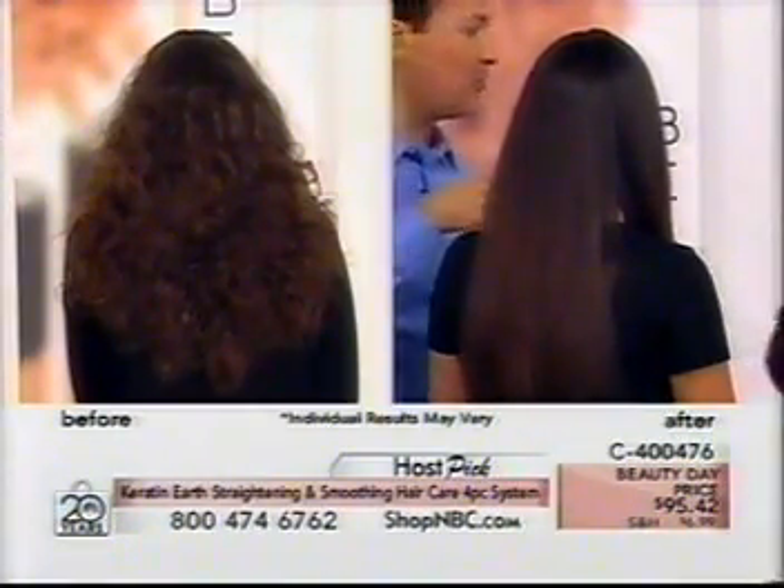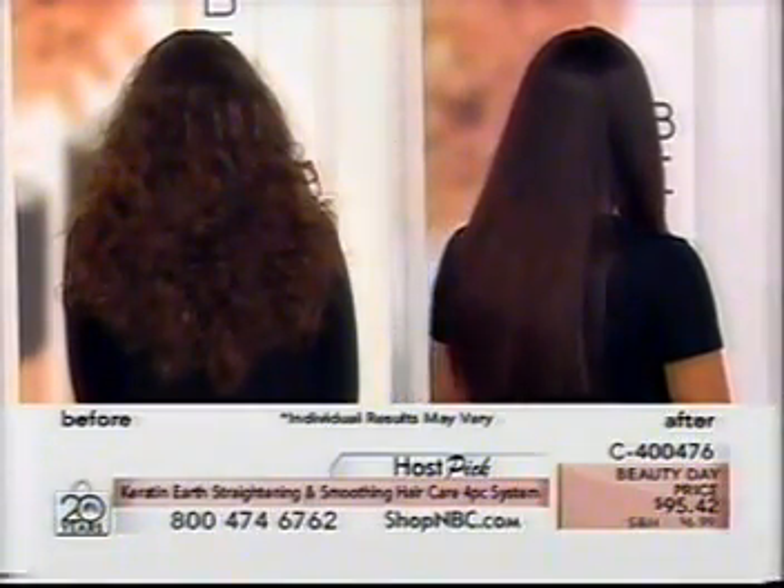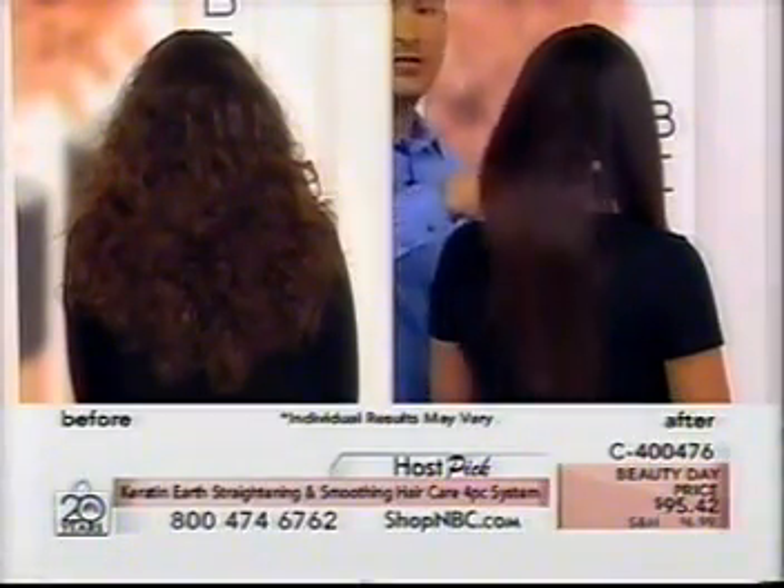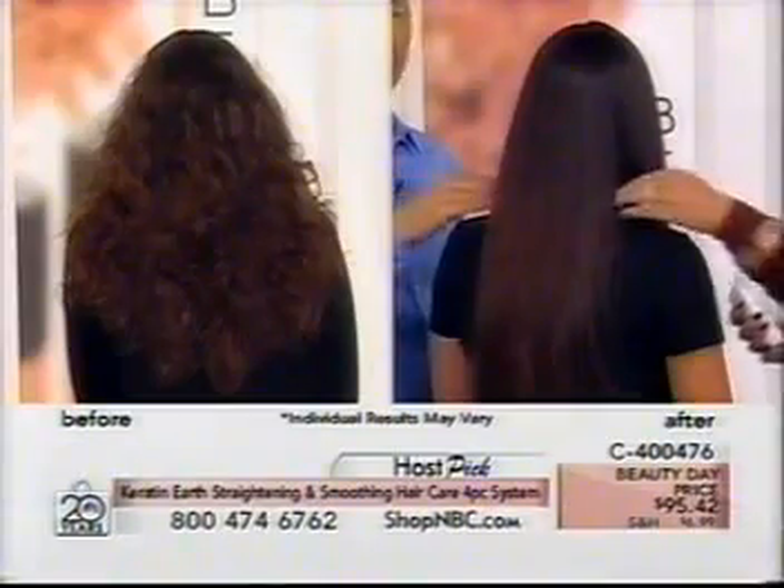Look at that — amazing! There is no product in her hair except for the Keratin Earth system. No styling product, no silicones, nothing oily, nothing greasy. She can really get several days out of her hair; it stays clean. Look at how gorgeous that is.